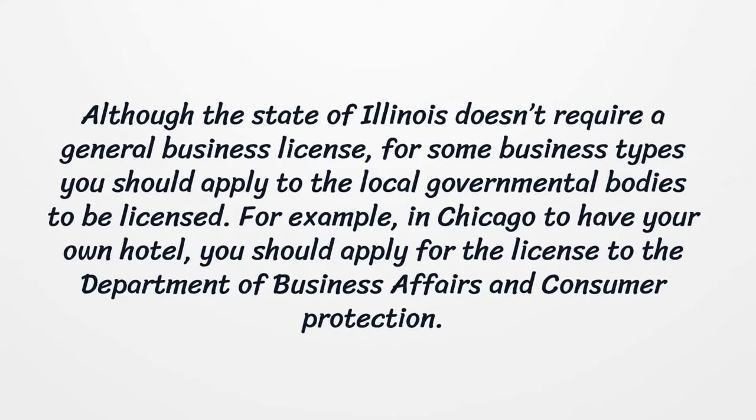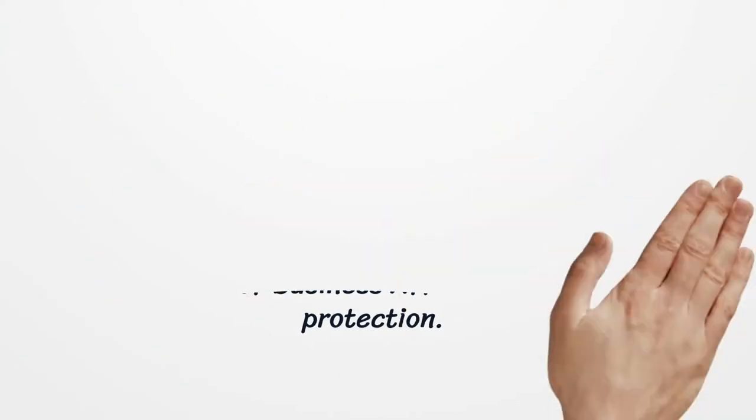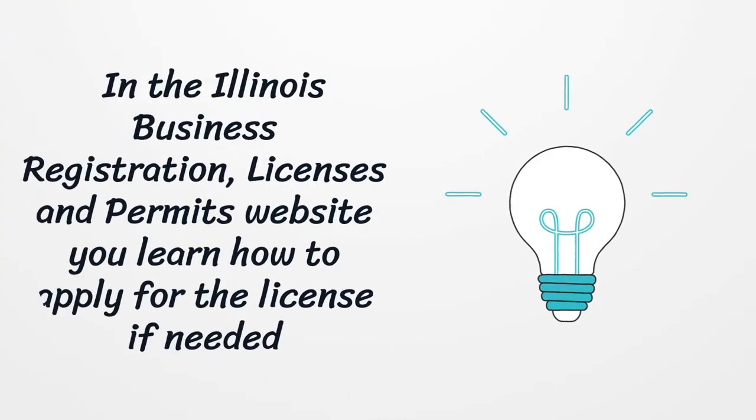For example, in Chicago to have your own hotel, you should apply for the license to the Department of Business Affairs and Consumer Protection. On the Illinois Business Registration, Licenses and Permits website, you can learn how to apply for the license if needed.